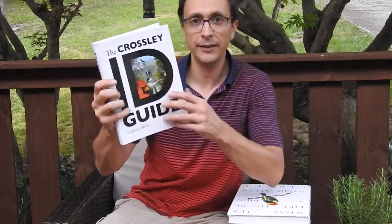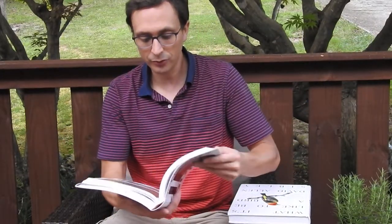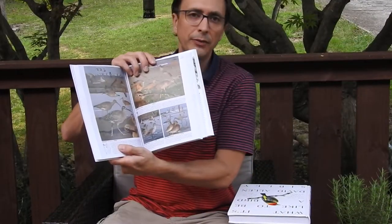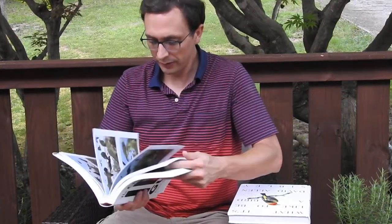This is the Crossley ID Guide. This is for Eastern birds, so now it's not just focused on Tennessee birds but all of the Eastern states. This book is extremely nice. It is full color photographs. It's a little heavy if you're trying to carry it out into the field while you're actually doing some birding. You could keep it in the car, but this is really nice.